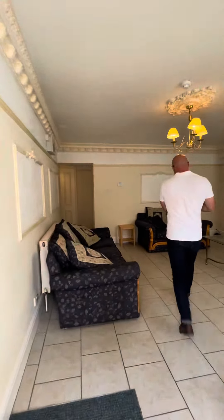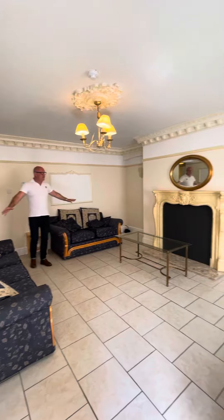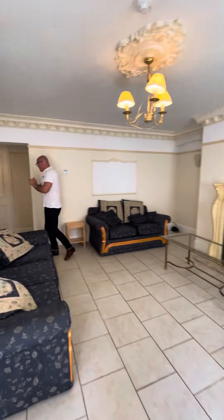So here we are. We've got a really big lounge here with two sofas and high ceilings.